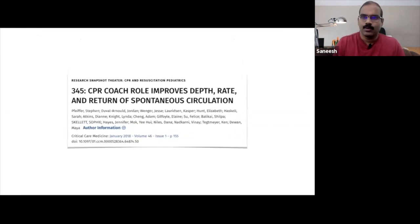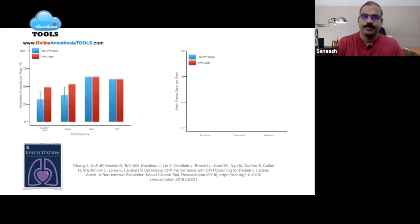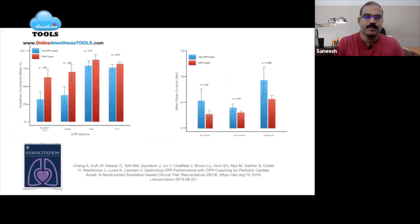A study on CPR coaching involving depth, rate, and ROSC was published in Critical Care Medicine in 2018. Optimizing CPR performance with CPR coaching for pediatric cardiac arrest, a randomized simulation-based clinical trial, was published in Resuscitation Journal in 2018. The study concluded that in the presence of CPR feedback technology, a trained CPR coach integrated into the resuscitation team enhances CPR quality metrics associated with improved survival from pediatric cardiac arrest.